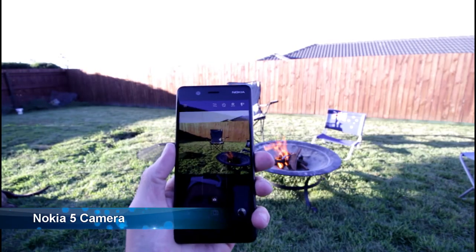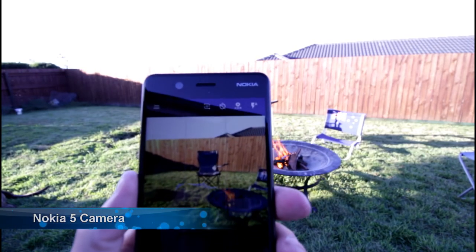In Australia this is $329. I think in the US that's probably around $180. So you really can't beat that sort of price. It's a great device for that price point.